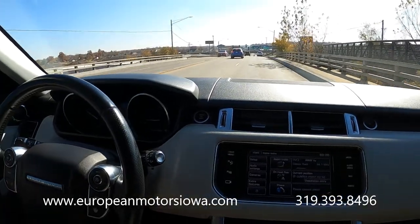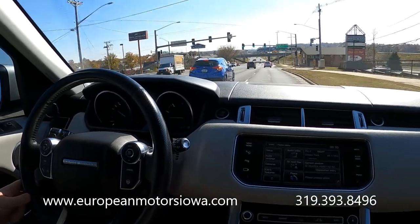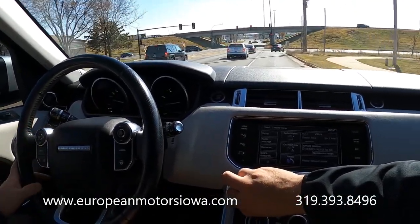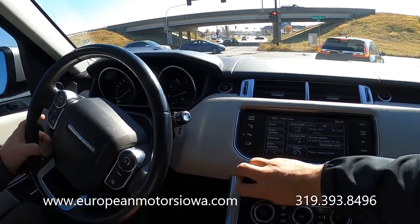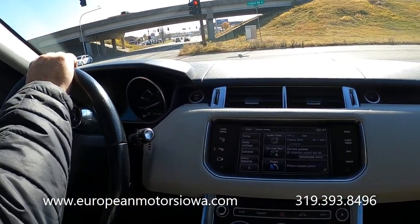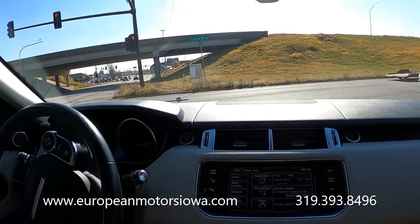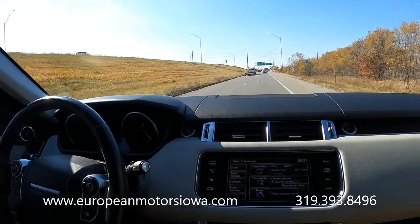Man, it goes down the road nice — super quiet, nice ride. Let me show you the Meridian sound system. That sounds really good — one of the best sound systems in the many cars I've been in. This is just a wonderful place to be. If you're looking for a luxury SUV that packs a little punch, this is a great option for you.